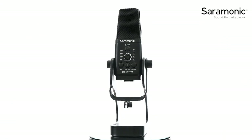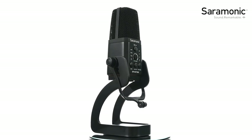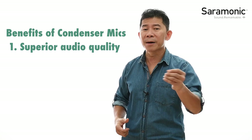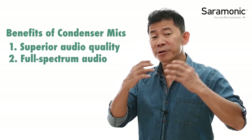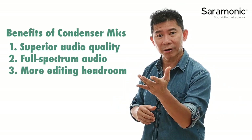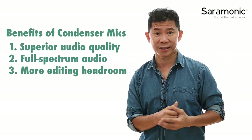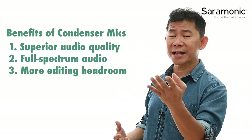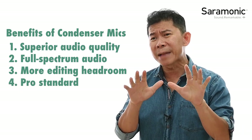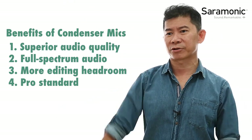Before diving into using the SR-MV7000 and how to set up a studio condenser microphone, here are the benefits of using one. Number one: you get superb quality audio. Number two: you get full-spectrum refined sound. Number three: the quality of recording gives you a bigger and wider leverage in post-processing your audio. And number four: using a studio condenser microphone like the SR-MV7000 is really going to make you look good — top of the class, separate from the mic-dropping crowd.